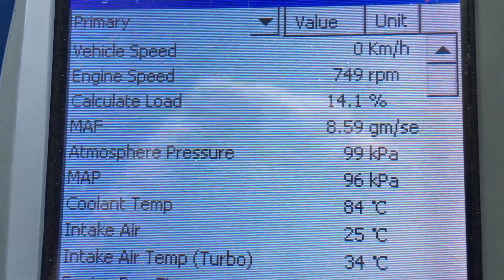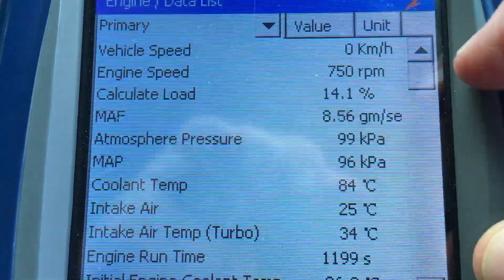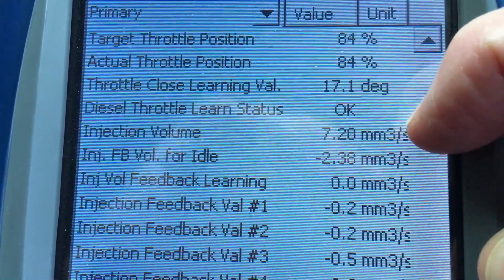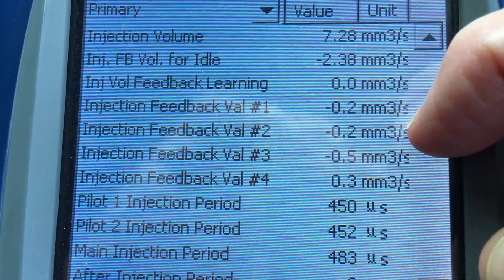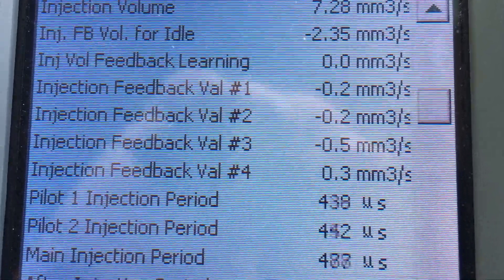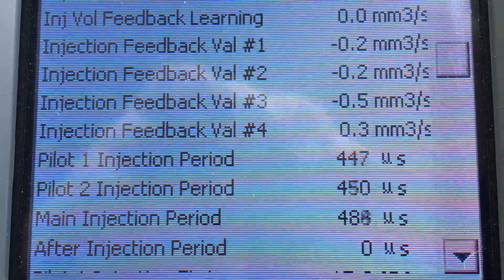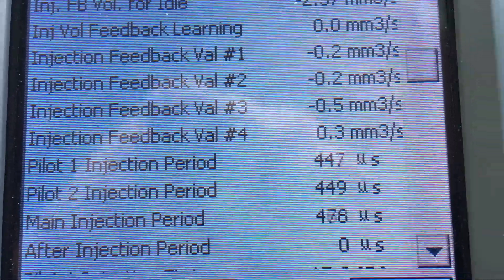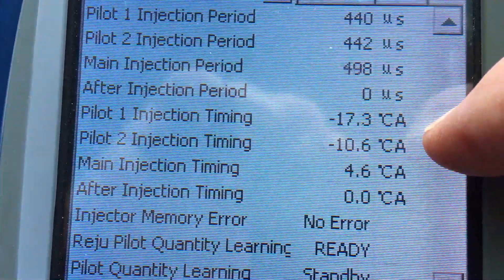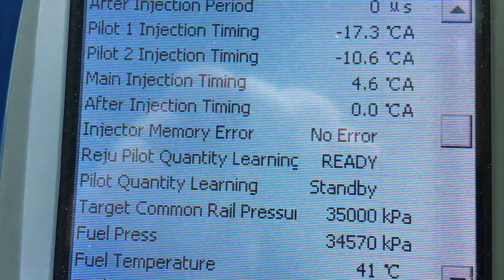All your load readings: normal. All your other readings — not going to go through them all, short video, right? Injection volume in this case: beautiful. All your 1, 2, 3, 4s: beautiful. Pilot 1, 2, main injection period: everything's beautiful. Timing's good, fuel pressure's good.